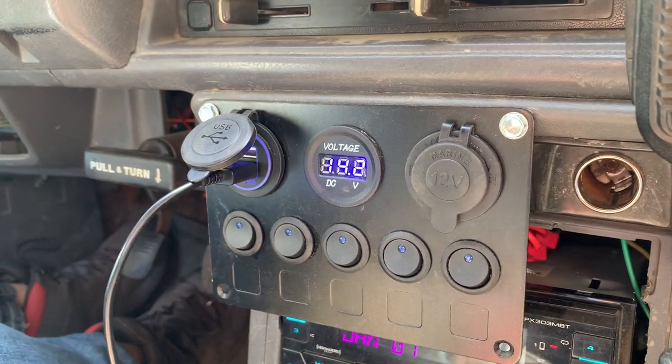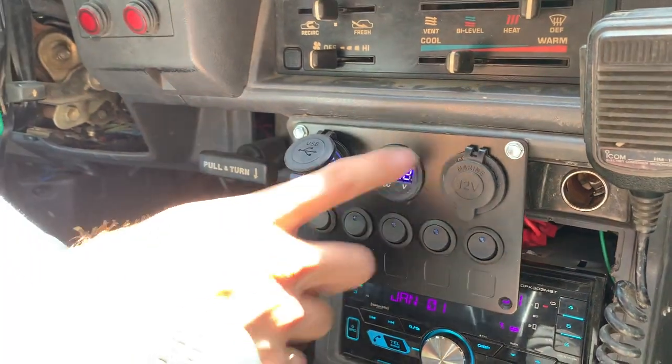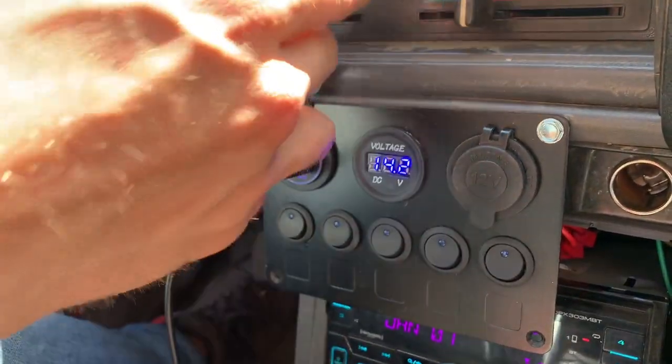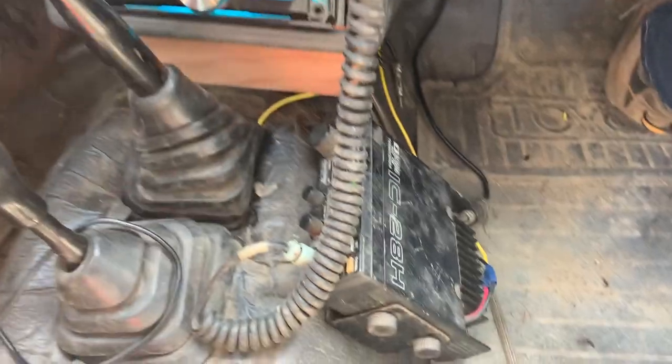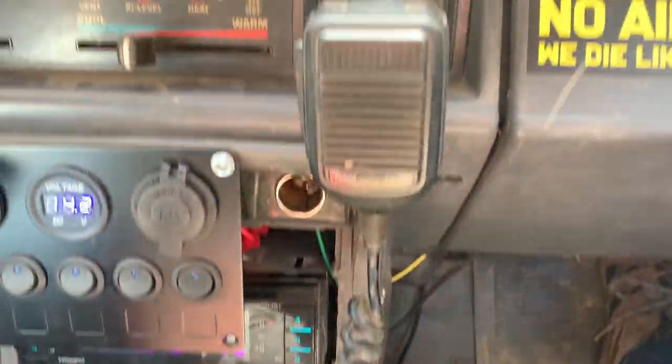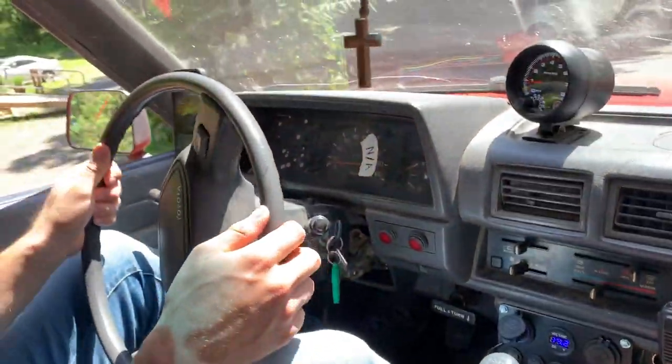We got this panel for Christmas from Grandma. I thought it'd be cool. We got our bolts, our USB chargers, and all our switches for our lights. A little for the airlock, sunny change in the airspeed. Just purrs like a kitten.